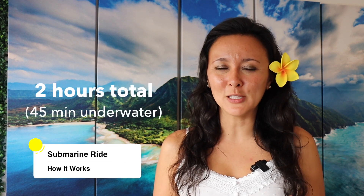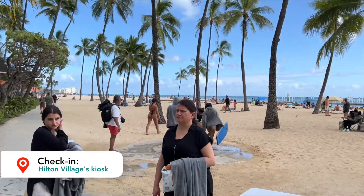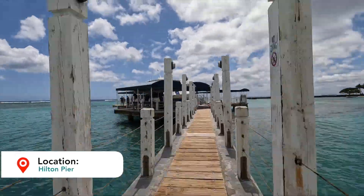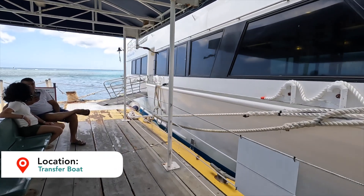How does it work? From start to finish, it's about two hours long for the activity and you're underwater for 45 minutes. We checked in at the Hilton Hawaiian Village's Atlantis submarine kiosk. The kiosk is located oceanfront, just beside the Tropics restaurant, and it's right across from the Hilton pier. After we checked in, we got boarding passes and took them over to the Hilton pier to give to the crew. These boarding passes got us on the transfer boat, which takes us to the submarine ride.